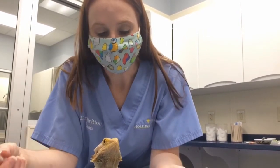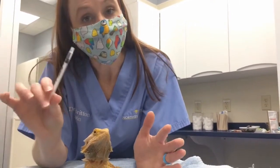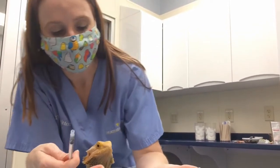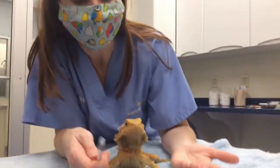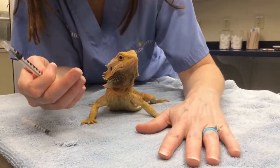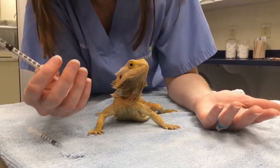When you're giving oral medications it is very similar to syringe feeding. Ideally, you want to get your medication set and ready to go. Have your lizard on an elevated surface with a nice sturdy cloth or something that will give them some grip — no slippery surfaces.